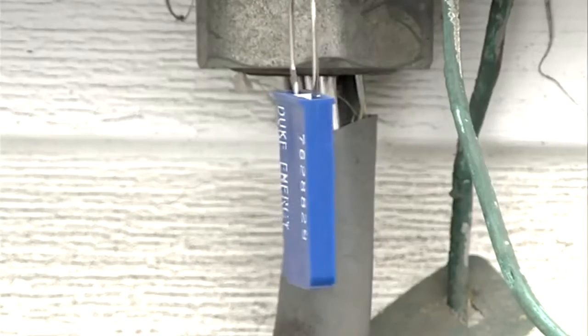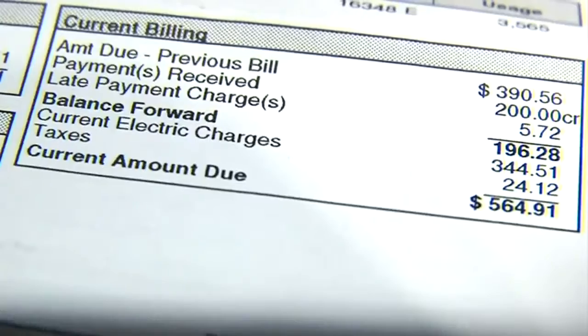For more information about this program, we have a link to Duke Energy's website at WTHINTV.com.